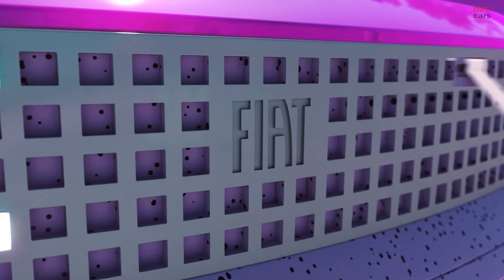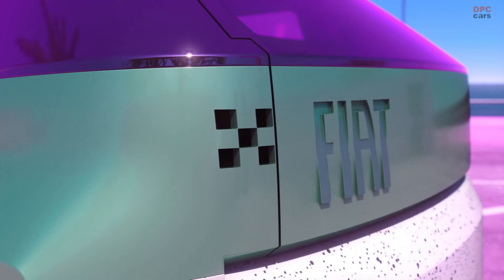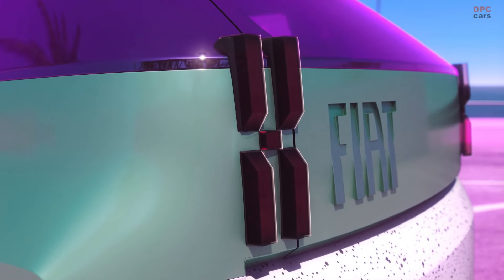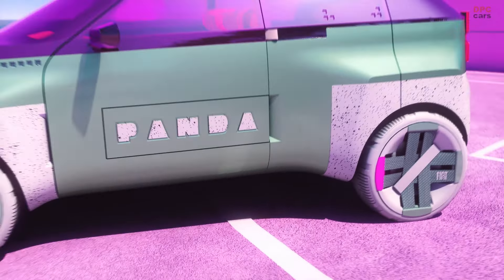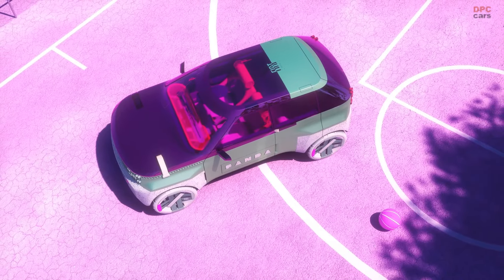Meanwhile, the oval shape of the La Pista 500 track on the roof made its mark on aspects of the new model's interiors, from the dashboard to the display and seats. Moreover, Fiat is putting a special emphasis on the use of sustainable materials, including recycled plastics and bamboo fabrics.